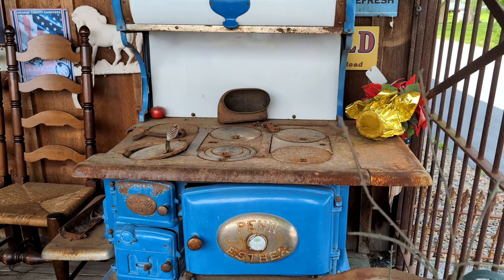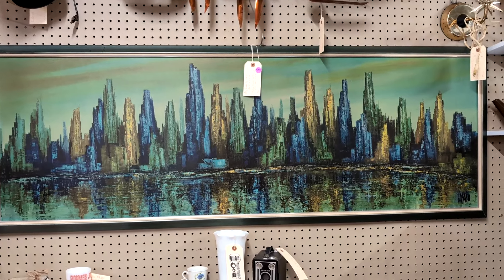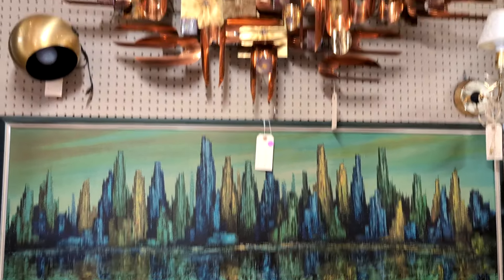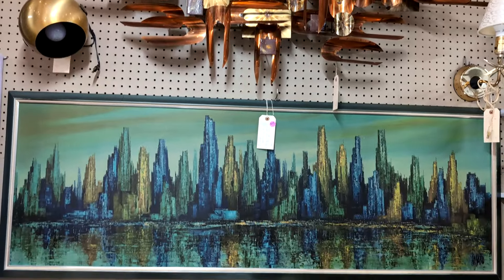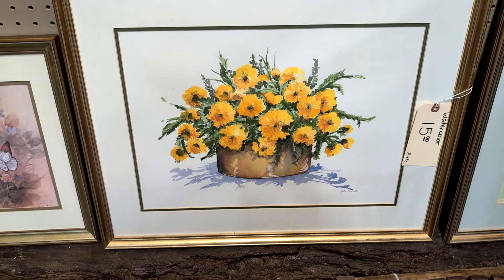Look at that old stove. Here's a beautiful mid-century picture of a cityscape at night — that's $250. The painting is $95. This painting looks like an original watercolor and it's only $15. Isn't that beautiful?